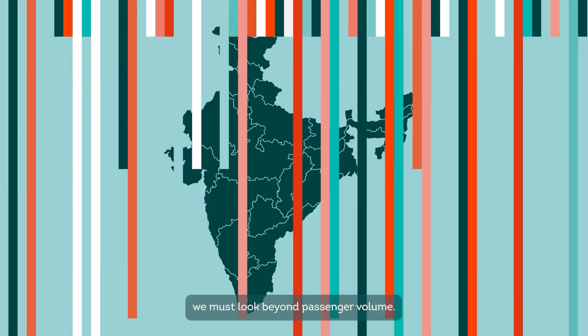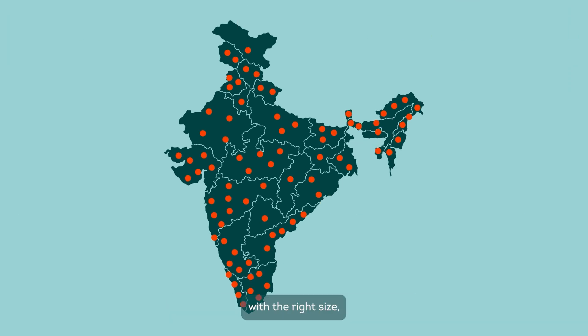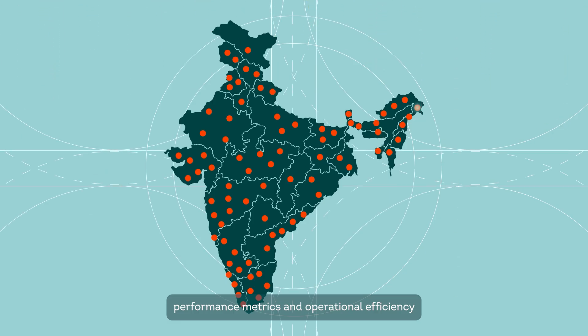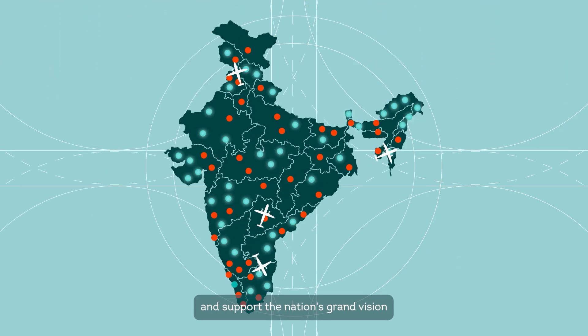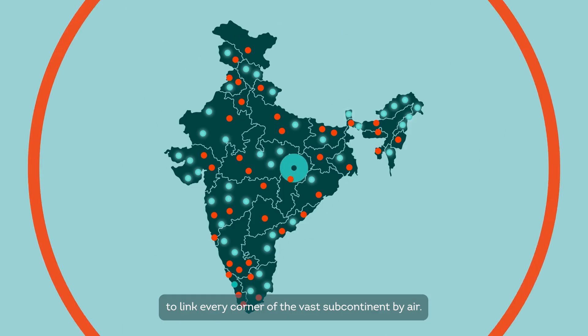But to fulfil India's holistic vision, we must look beyond passenger volume. India needs a fleet of versatile, modern aircraft with the right size, performance metrics, and operational efficiency to connect remote communities and support the nation's grand vision to link every corner of the vast subcontinent by air.